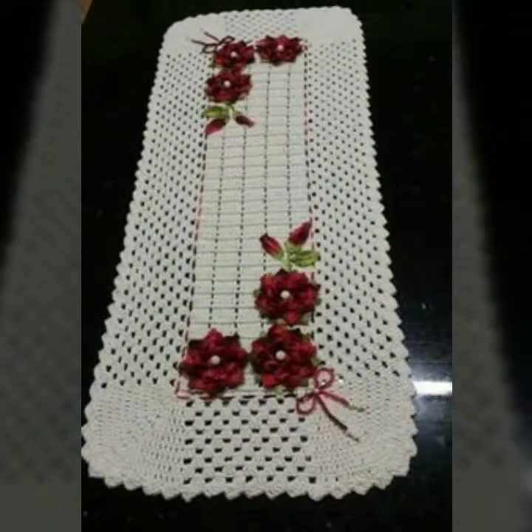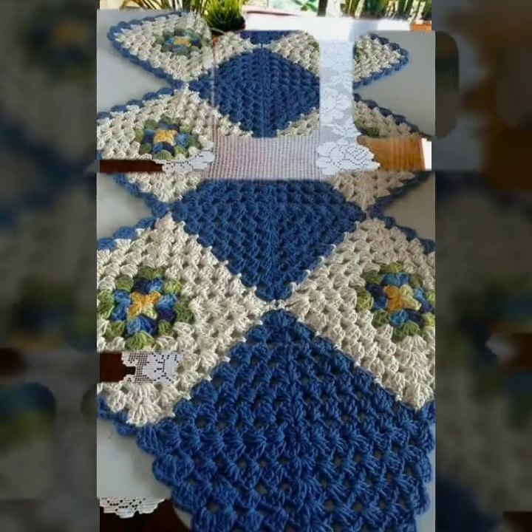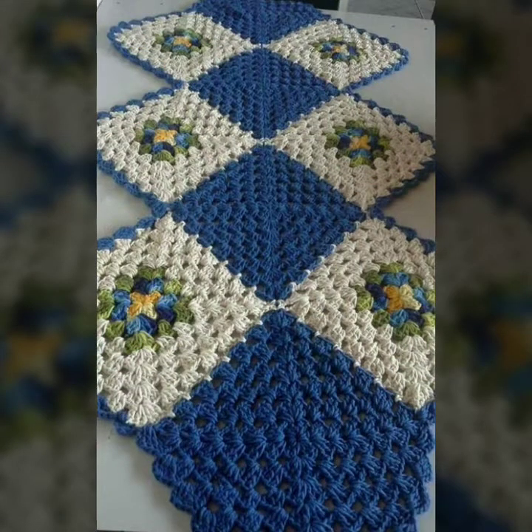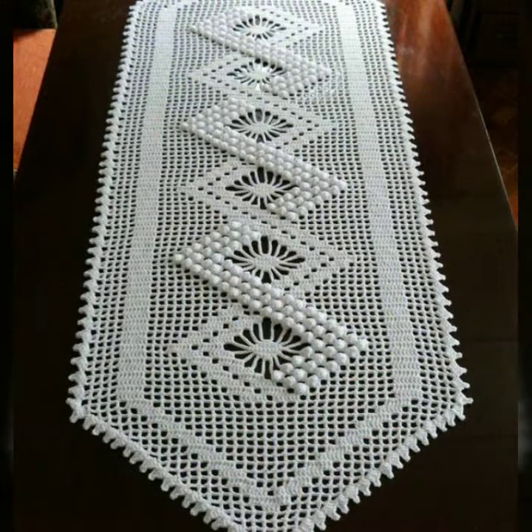You will find very stylish and beautiful table runners and designs here. Please subscribe to my YouTube channel Sky Beauty Life and click the bell icon so you can get notifications for all my videos and wonderful collections.